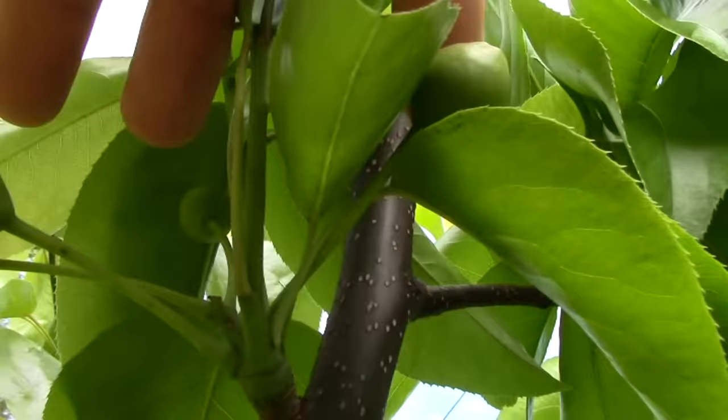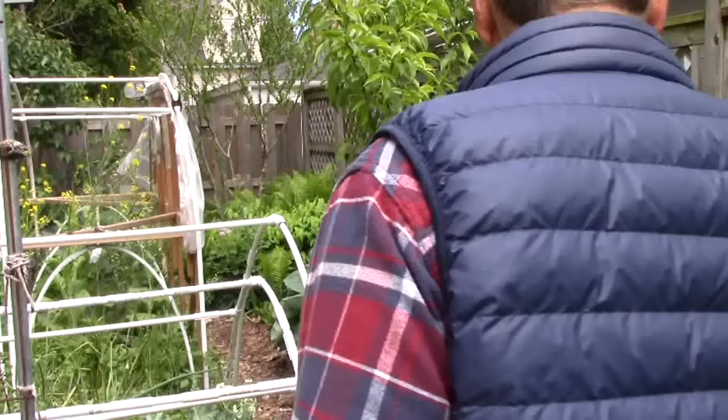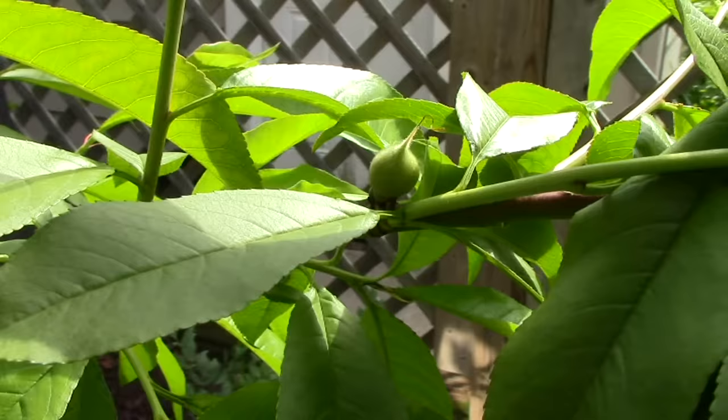Now let's go take a look at a Redhaven peach tree. I only planted this tree last year, and I wasn't expecting any fruit yet, but there are many peaches forming along the branches. I have my fingers crossed — I'm really looking forward to some fresh peaches from the garden.